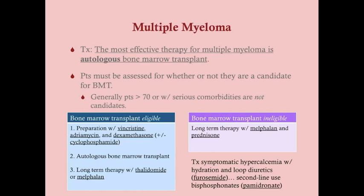After the conditioning regimen, the patient receives the bone marrow transplant and is then placed on long-term therapy with thalidomide or melphalan. For patients ineligible for bone marrow transplant — older or sicker patients — long-term therapy consists of melphalan and prednisone, or dexamethasone as an alternative corticosteroid. Symptomatic hypercalcemia is treated with hydration and loop diuretics such as furosemide; if that is insufficient, second-line bisphosphonates such as pamidronate are used.